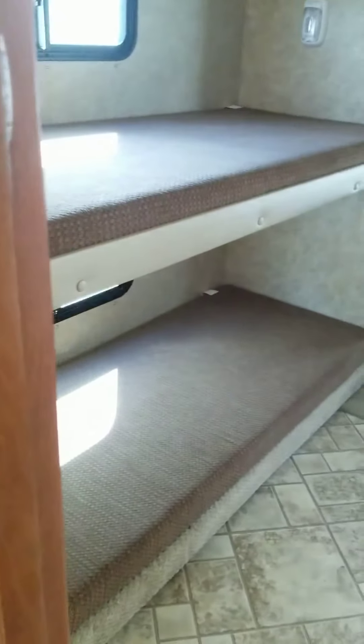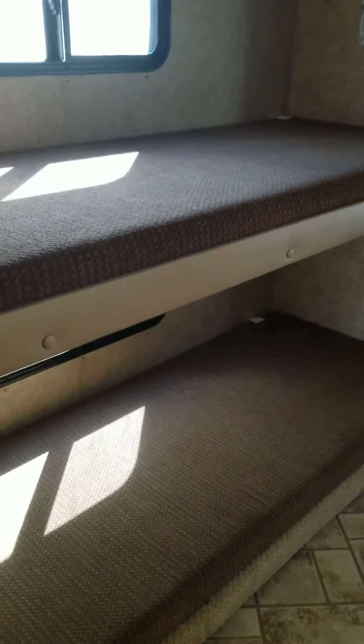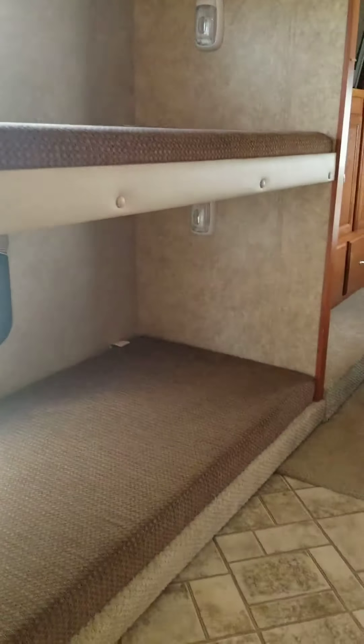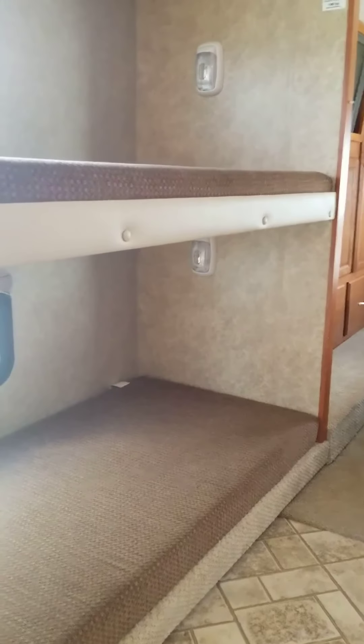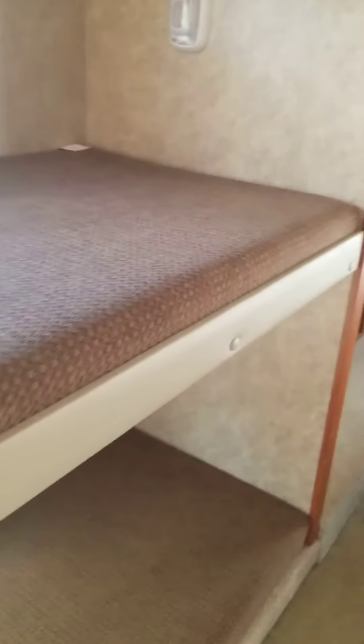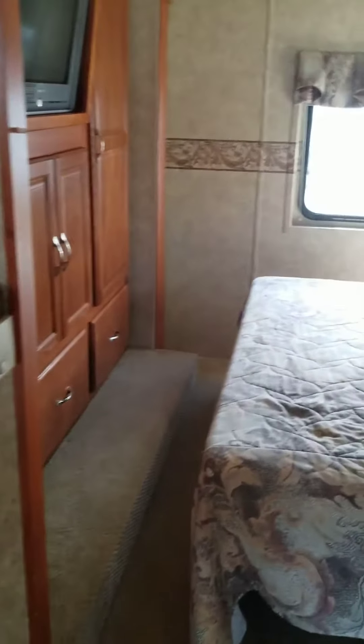As you come around, you have your two single bunks for the kids, or if you have extra company. They both have lights on both levels, and there's also a privacy curtain on both sides — one from the master bedroom and one from the main area — which is nice to have.